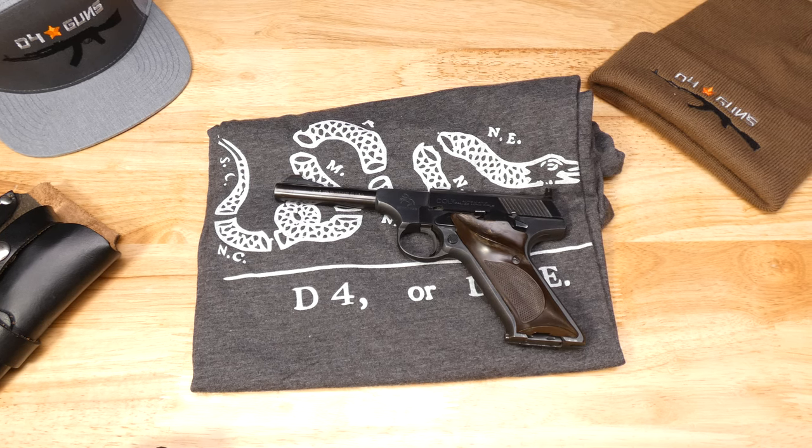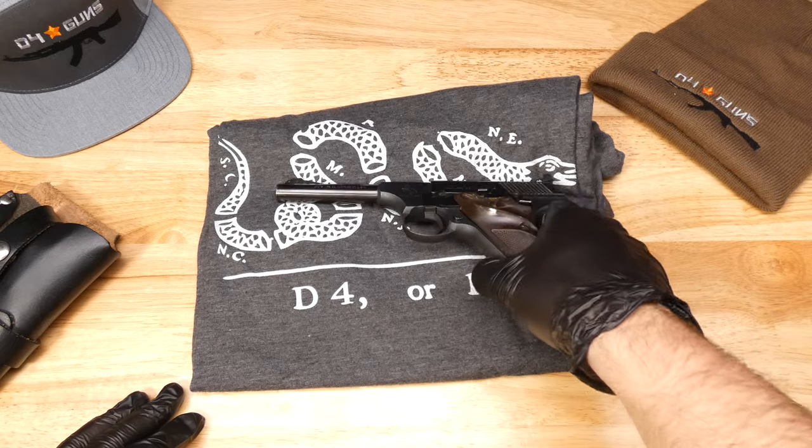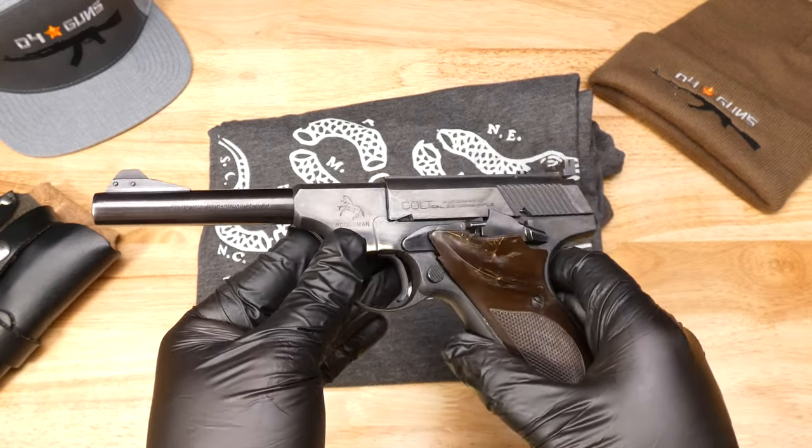Hey guys, welcome back to the D4Guns YouTube channel. If you're new to this channel, this is where we take a closer look at some of the cool and unique firearms that come into our inventory. Today we're looking at a Colt Woodsman with a manufacture date of 1954.